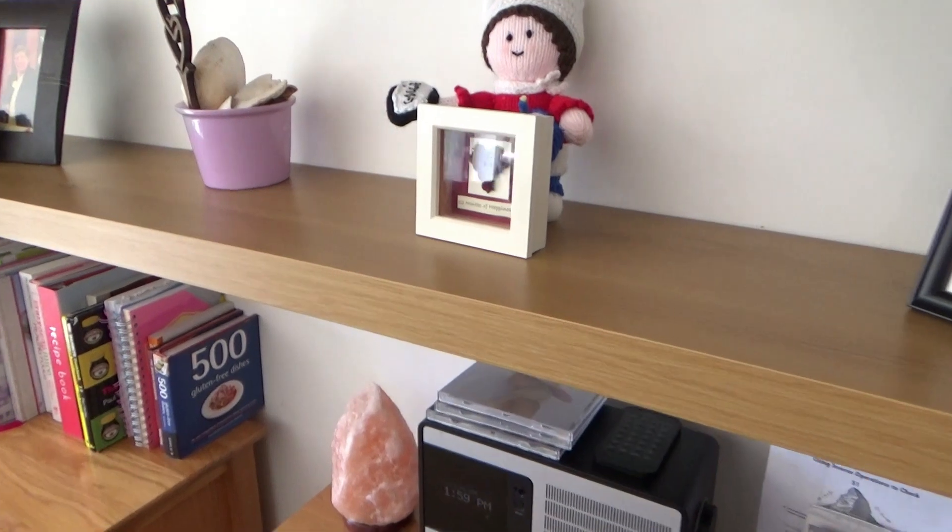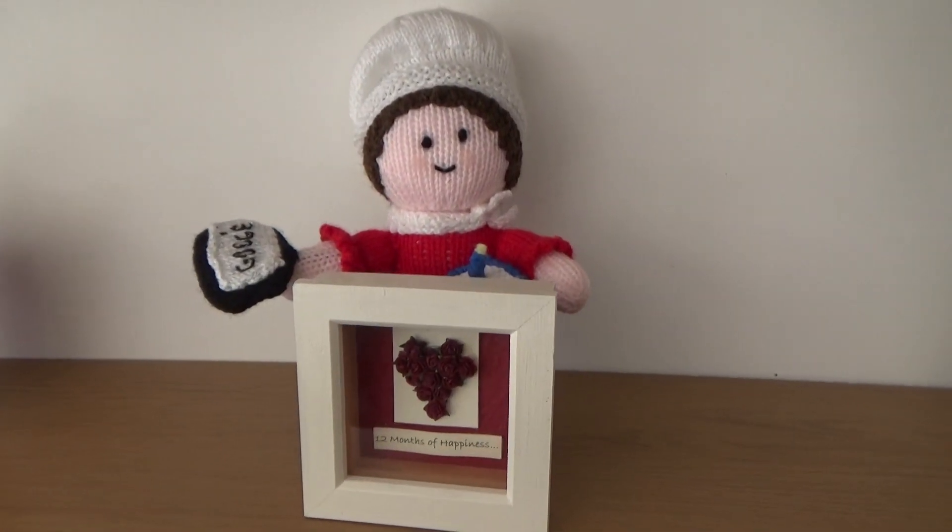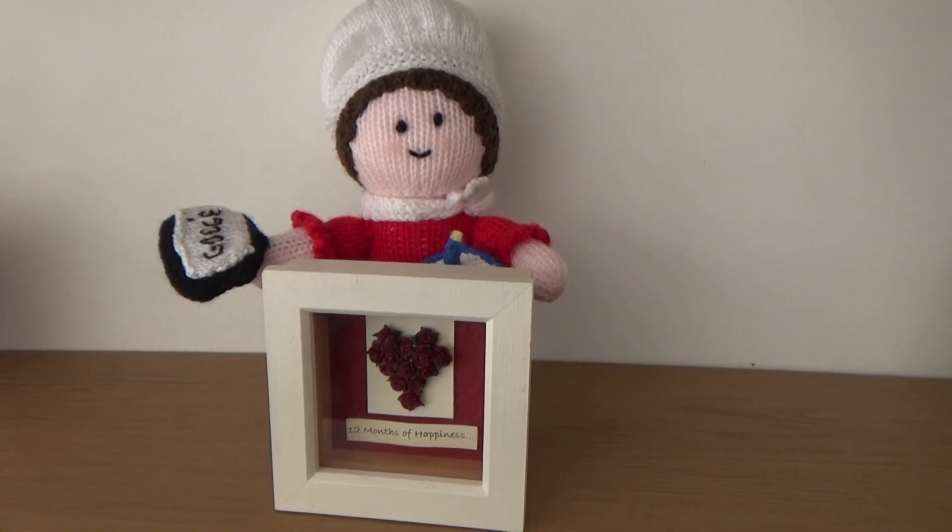She never says much — she doesn't comment on recipes or anything like that — but she must have been reading them, because she made me this doll and gave it to me at my 40th birthday party. I absolutely love it. It makes me smile every time I see it sitting on the shelf, and it now has pride of place in our kitchen alongside the 12 Months of Happiness picture.